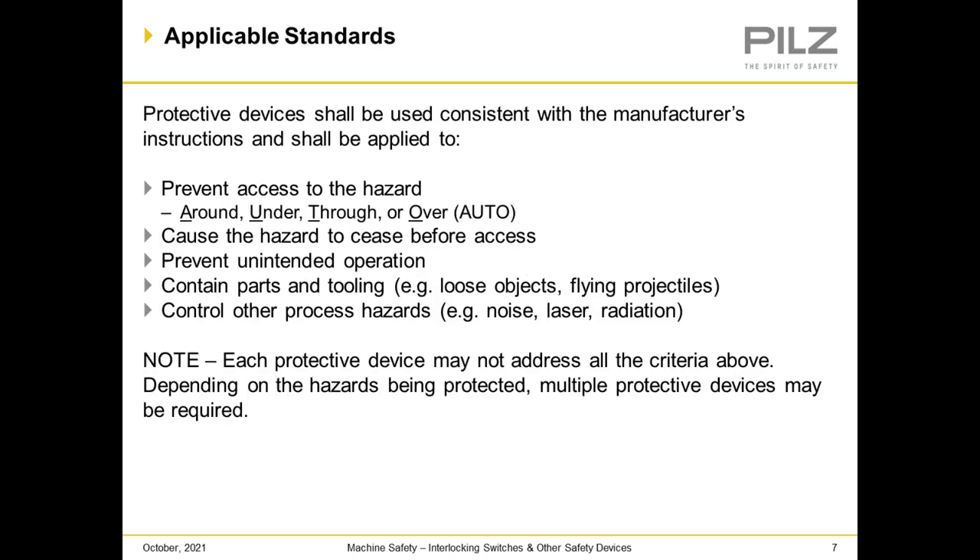Protective devices shall be used consistently with the manufacturer's instructions and shall be applied to prevent access to the hazard — around, under, through, and over. We also want to prevent the cause of the hazard to cease before access, prevent unintended operation, contain parts and tooling in case something comes loose or flies out, and control other process hazards like noise, laser, and radiation. Note that each protective device may not address all criteria, so depending on the hazard being protected, multiple protective devices may be required.